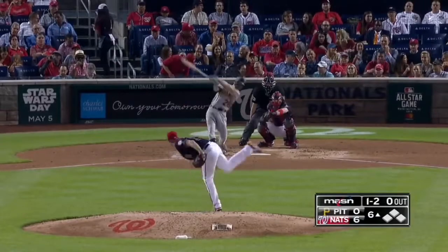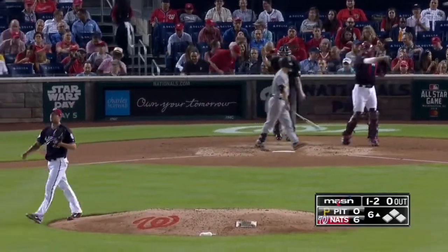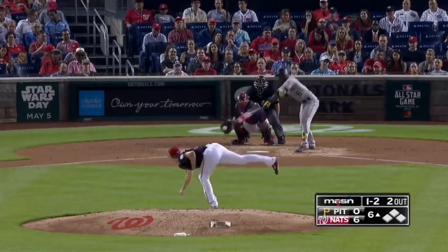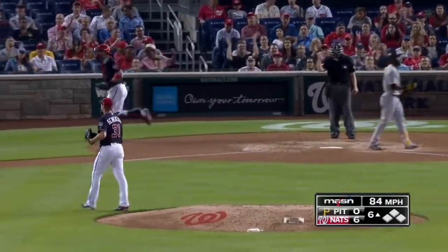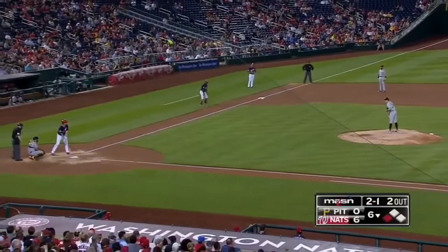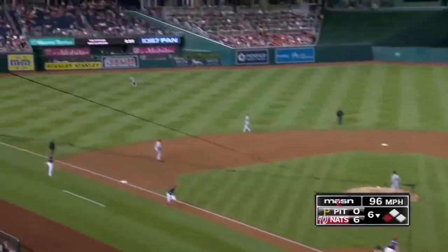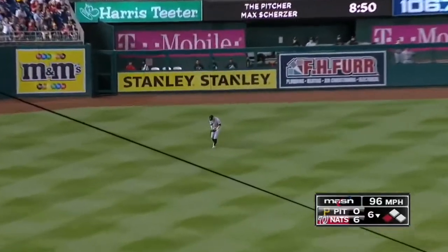Swing and a foul tip — it's held. Scherzer strikes out Frazier for out number one. The one-two — swing and a miss, he's got him on a slider a foot outside. Scherzer has strikeout number eight. Here's Max Scherzer, six nothing Nats, bottom of the sixth. You never know what Max Scherzer is going to do next — that ball crushed to left field. Seven nothing Nats.